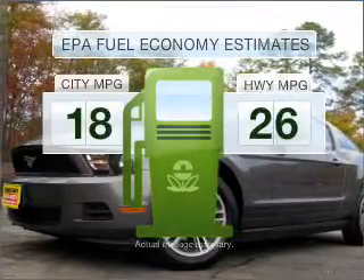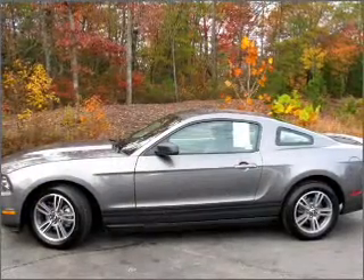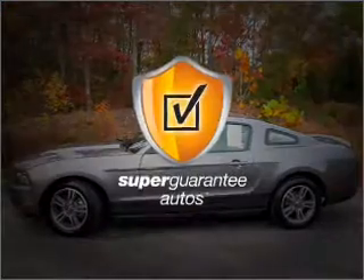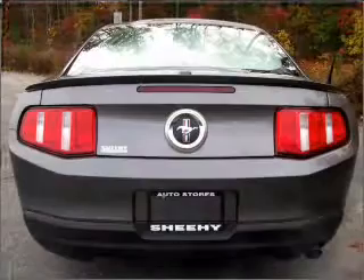Better gas mileage means better long-term driving, and this ride delivers with a great low fuel consumption rate. With a solid six-cylinder engine that responds smoothly to its five-speed automatic transmission, this vehicle qualifies for our free Super Guarantee Autos Vehicle Warranty Program. Buy a vehicle and get a free warranty from us, only at EveryCarListed.com.